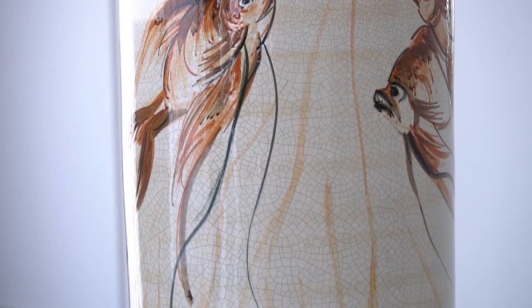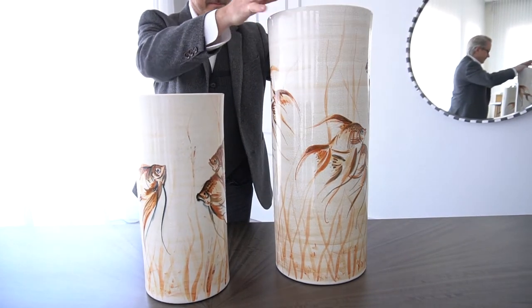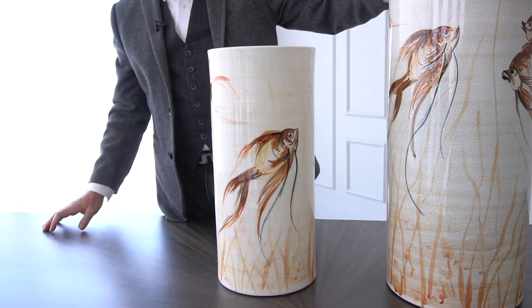This is good classic Global Views right here. And this happens all the way around — the background glaze is beautifully crackled. It's a three-dimensional painting. They don't just hang on the wall.